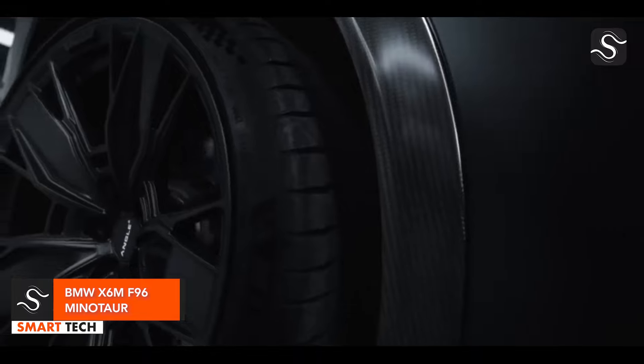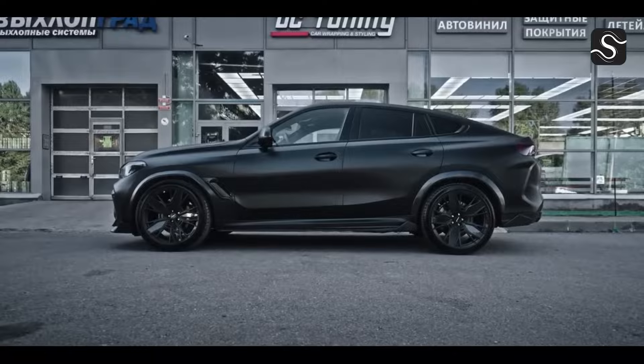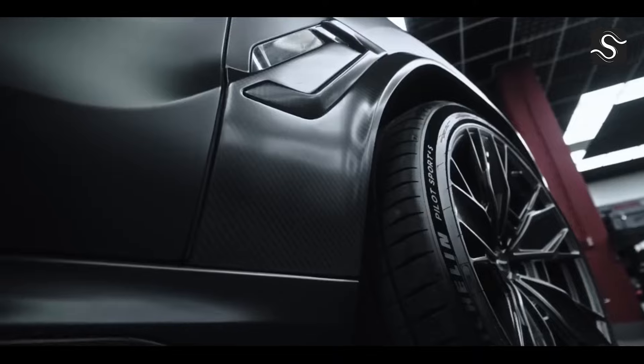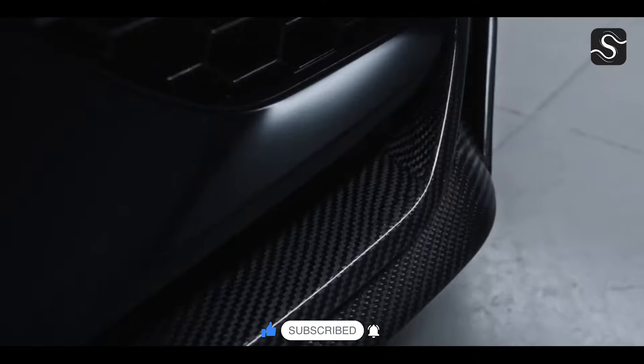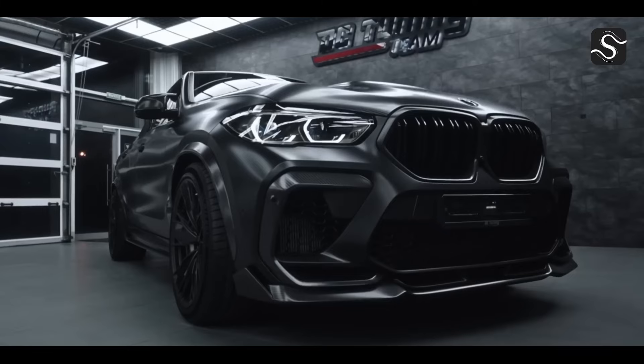The BMW X6 MF96 Minotaur is a high-performance version of the BMW X6 series, boasting 625 horsepower from a 4.4-liter V8M twin-power turbo engine. It can reach 100 kmph in 3.9 seconds and features an iconic BMW kidney grille and M-specific details. The driver's environment includes digital services, intelligent driver support technologies, M-specific instrumentation, and an easy-to-understand operational concept.